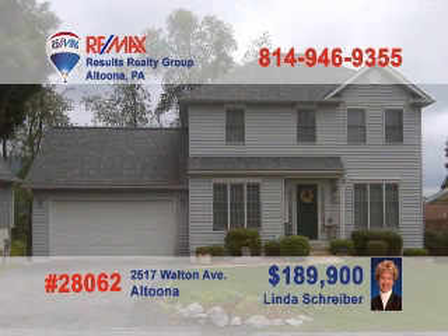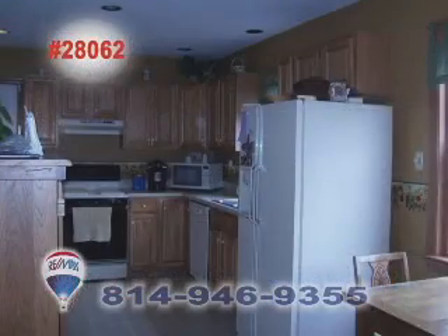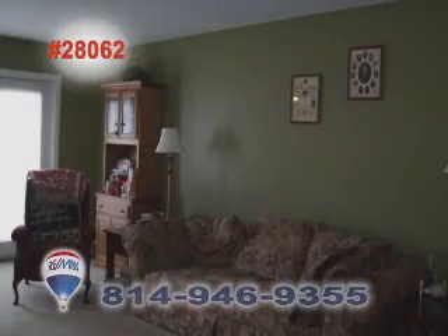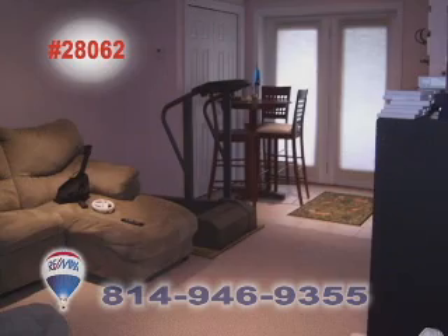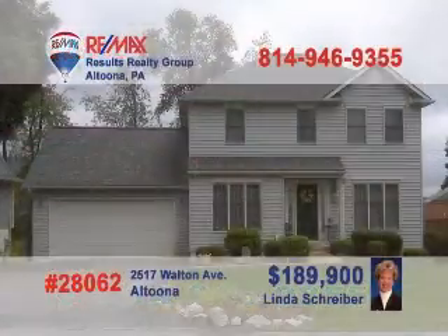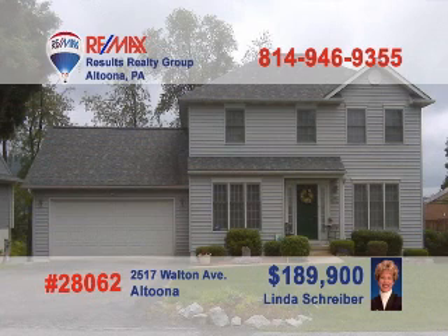Call REMAX Hall of Fame Realtor Linda Schreiber right away to get a first-hand look at this three-bedroom Altoona home. This large eat-in kitchen comes with appliances and a solid vinyl floor. The dining room is tastefully appointed and waiting for your next meal. Sit with friends to reminisce, or get rowdy with games in the family room. At night, you'll love tucking yourself in with bedrooms this cozy. Call Linda today for all the details.